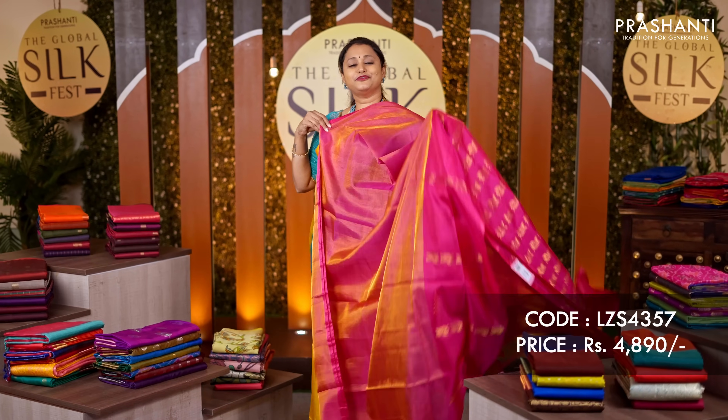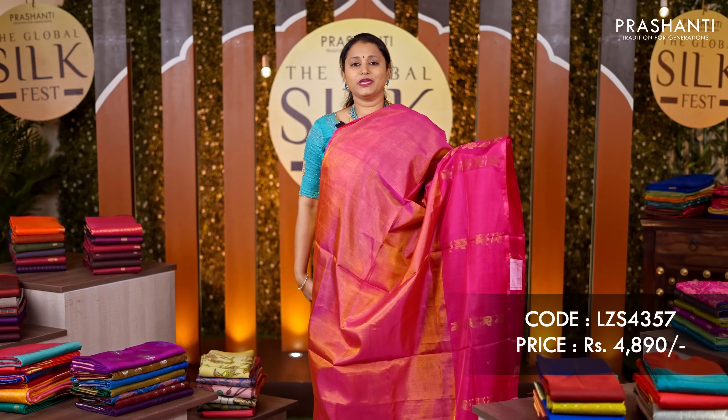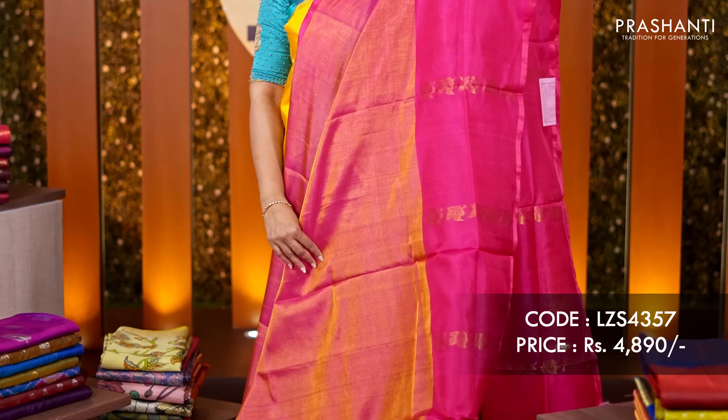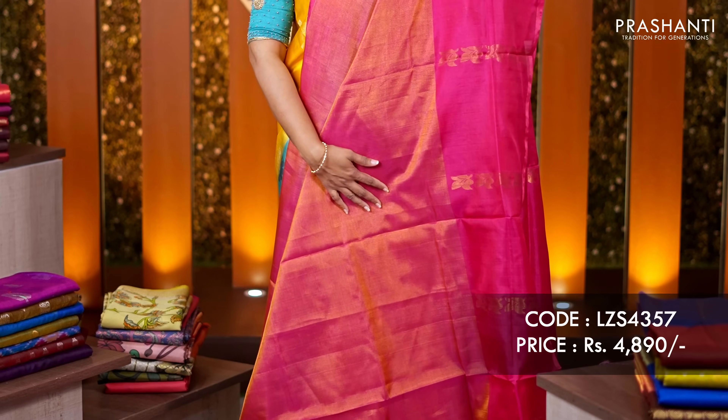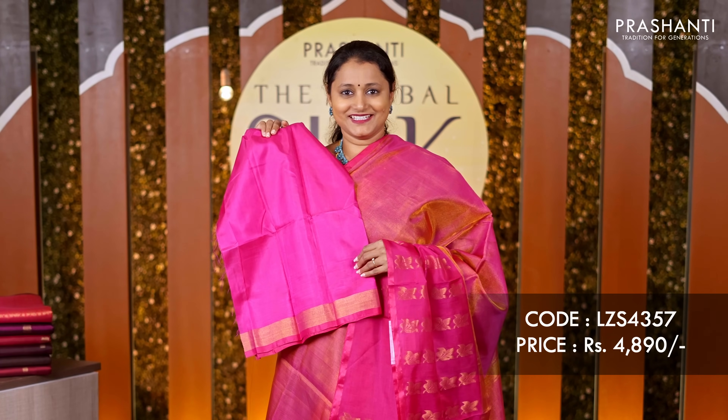It's a beautiful tissue pada — a lovely shade of pink — with the body going plain in pink tissue, and towards the bottom part of the saree there is a silk weaving with zari woven pattern along the border. A simple pallu and a matching blouse in pink, priced at ₹4,890.